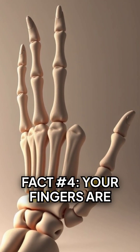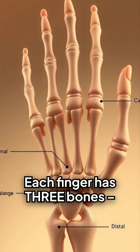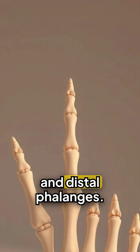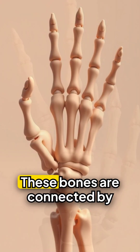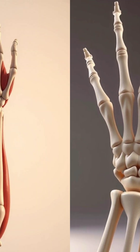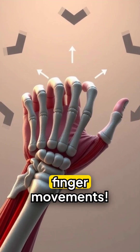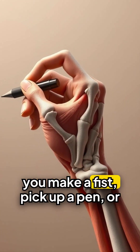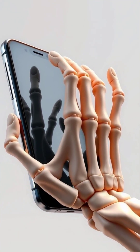Fact number four: your fingers are mostly bone and tendon. Each finger has three bones — the proximal, middle, and distal phalanges — while your thumb only has two. These bones are connected by joints and controlled entirely by tendons. There are over 30 muscles in your hand and forearm working together to create precise finger movements. When you make a fist, pick up a pen, or scroll on your phone, dozens of muscles are coordinating.